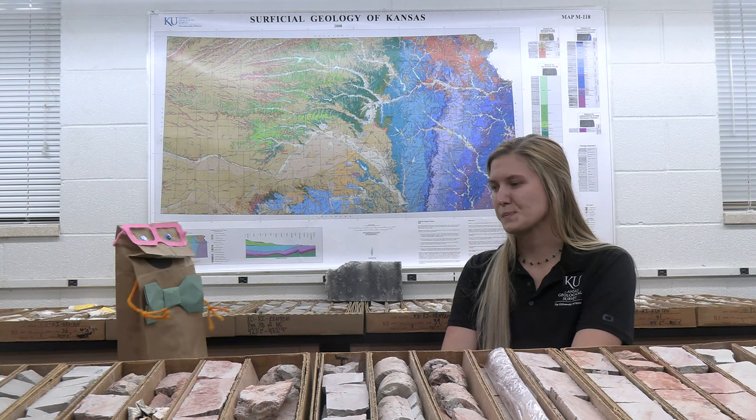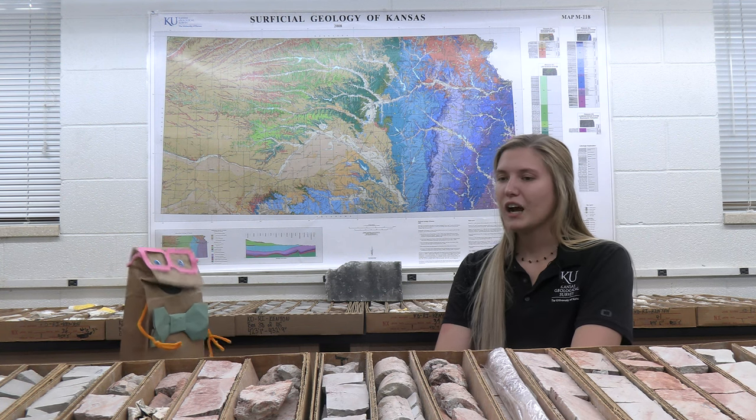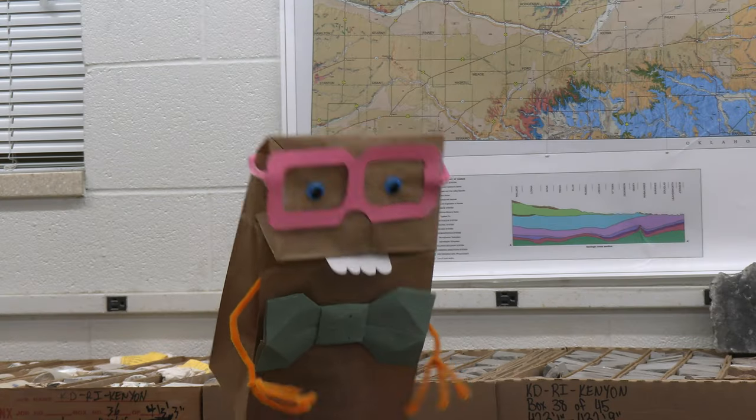So how many CORE do we have exactly at the survey? We have nearly 70,000 CORE boxes. Amazing. Do you work with just scientists, private people — who do you work with exactly? Something really interesting is that every time a bridge is built, a CORE has to be drilled first to check the competency of the rock underneath. KDOT drills that CORE and then they bring it to us, so we are the repository for the Kansas Department of Transportation CORE as well.